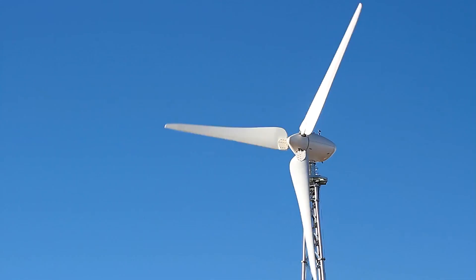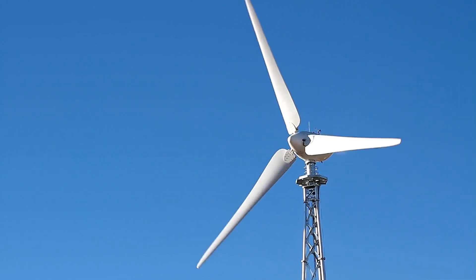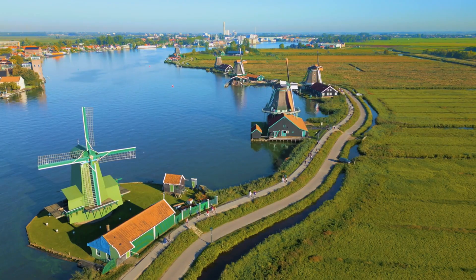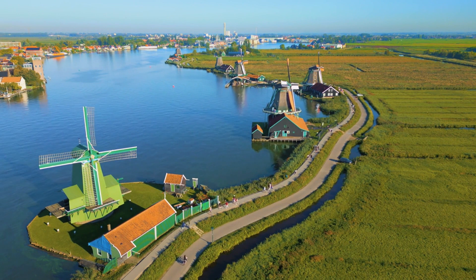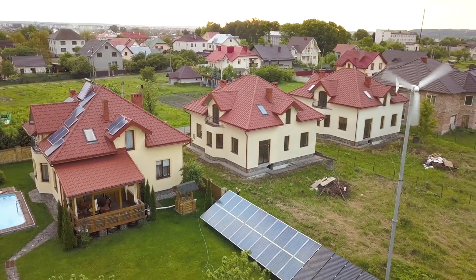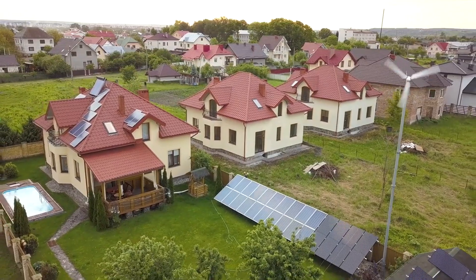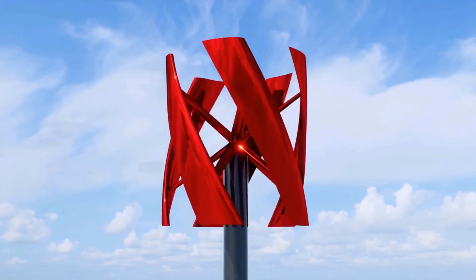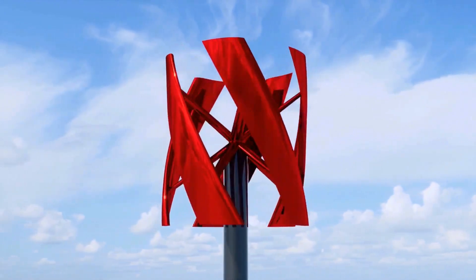You might be wondering about their efficiency. Despite their compact size, these turbines are engineered to capture and convert wind energy efficiently. The advancements in technology have made it possible for them to generate a surprising amount of power, enough to charge your devices or even power small appliances. Not only are they efficient, but portable wind turbines are also becoming more affordable as technology continues to evolve, meaning more individuals and communities can benefit from clean energy, fostering a global shift towards sustainability.